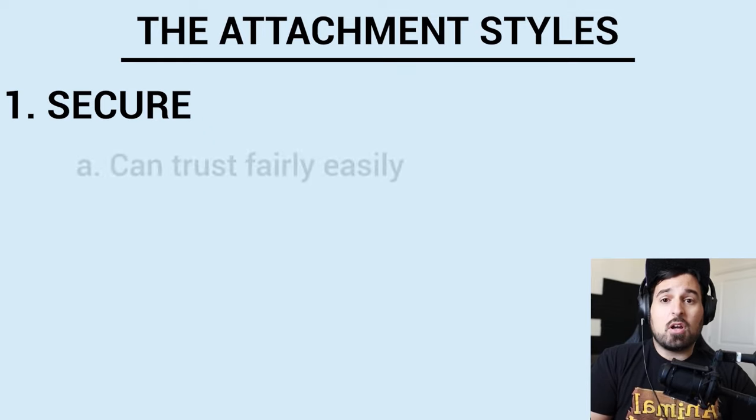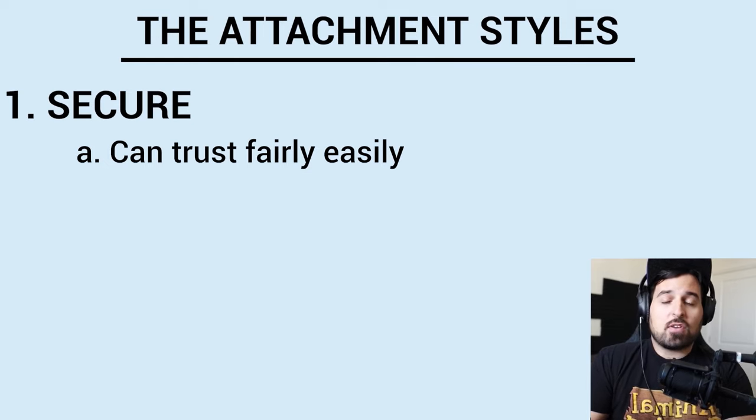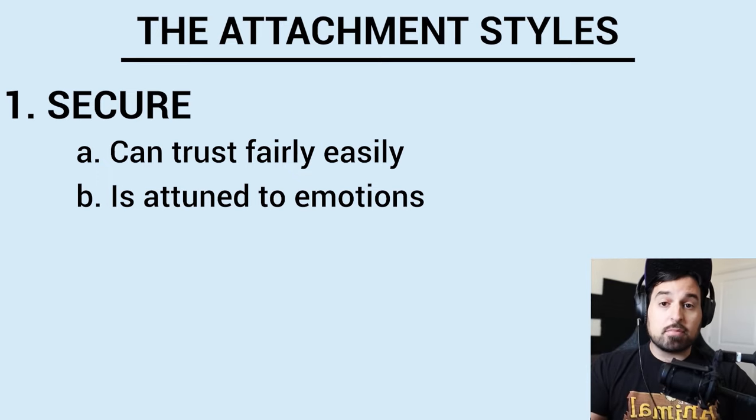Someone who's secure can trust pretty easily, because they were able to trust their caregivers. They trusted there was going to be consistent food, consistent attention — their needs in infancy were largely met in a pretty timely manner, so they felt secure. Number two, the secure attachment style tends to be pretty well attuned to their emotions and the emotions of others. By and large, you have a pretty good sense of how you're feeling and you can read the room decently well. What we're talking about here is attachment style — your ability to healthily attach to someone else in a romantic or even platonic manner.